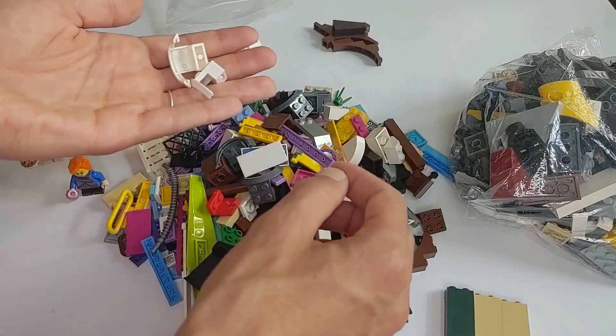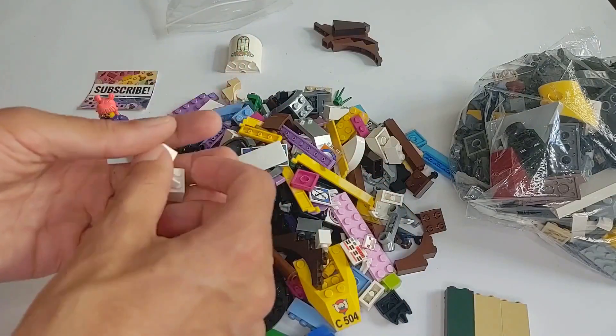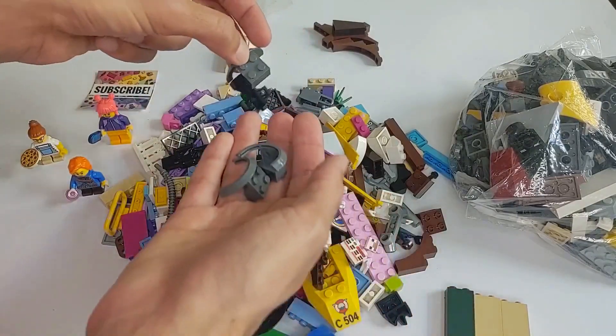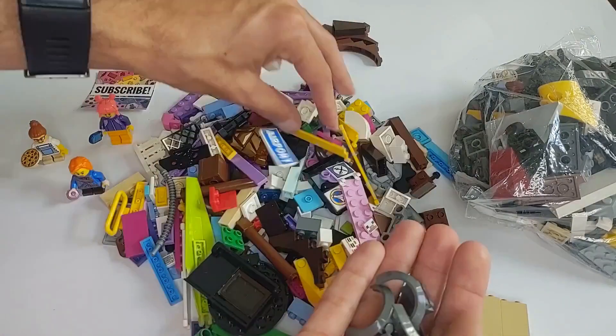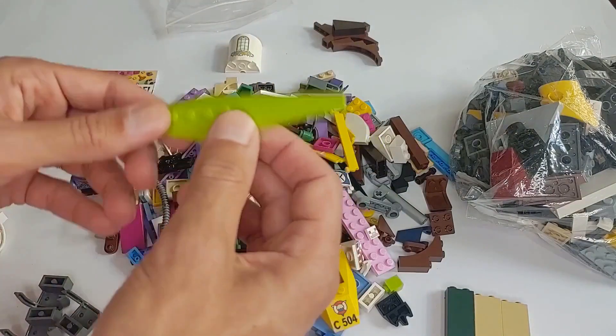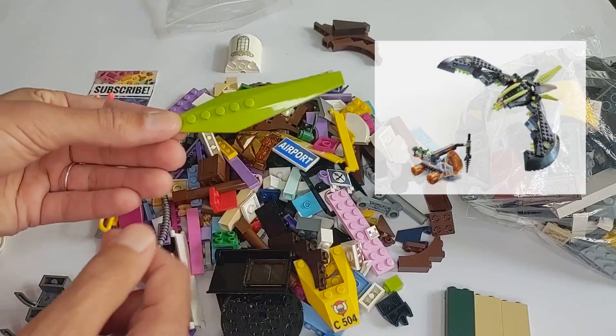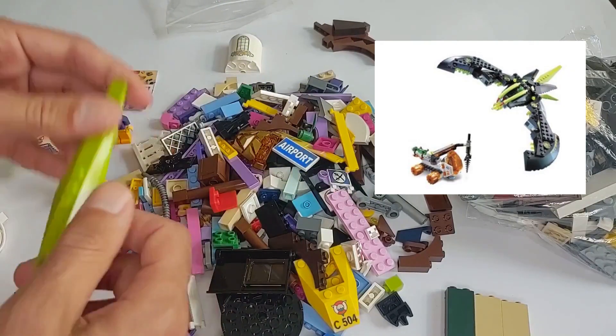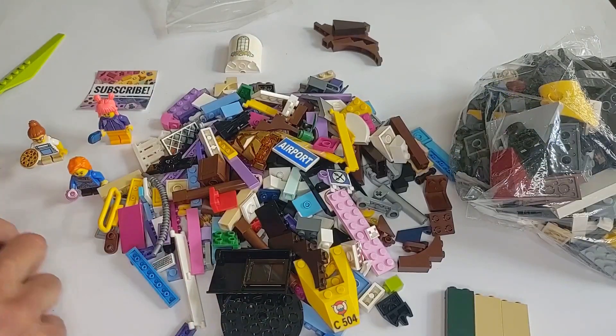Tires. These are pretty common pieces, but if I can find groups of four then I can usually grab them just so I can build more vehicles. These are from the Mars Mission series and I like this color scheme, so whenever I see this kind of stuff I pick it up because I think it's cool.